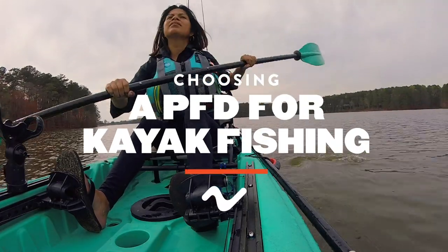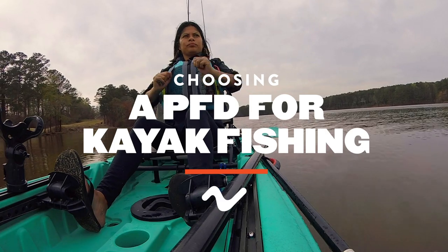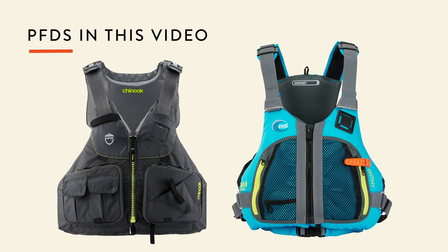A personal flotation device is your lifeline out on the water. When selecting one for kayak fishing, it's important to not only look at how it fits, but also the features that it comes with. Today we'll go over two of the best on the market.